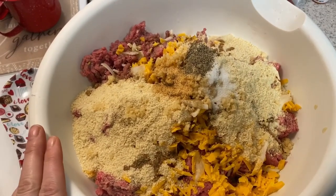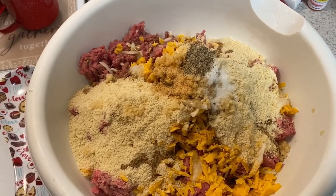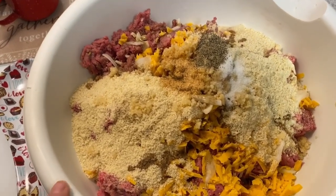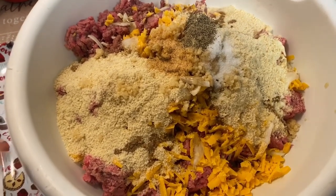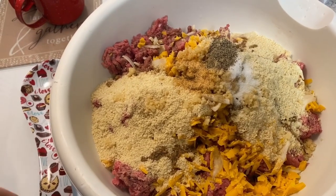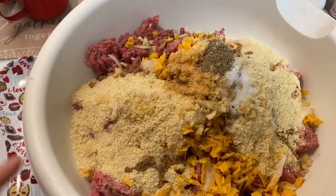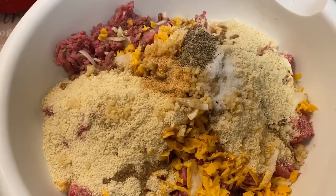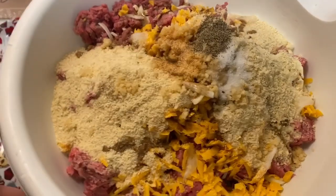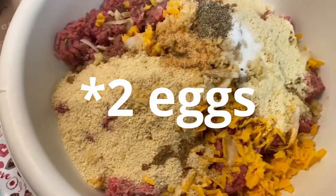I have all my ingredients to mix together: two pounds of ground beef, a little bit of onion, one cup of shredded mild cheddar cheese with a little bit of mozzarella, one cup of almond flour, about a teaspoon of garlic powder, a teaspoon of salt, a teaspoon of pepper, about two teaspoons of Worcestershire sauce, and one egg. I'm going to mix this all together until it's nice and firm.